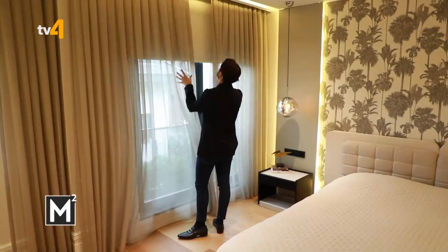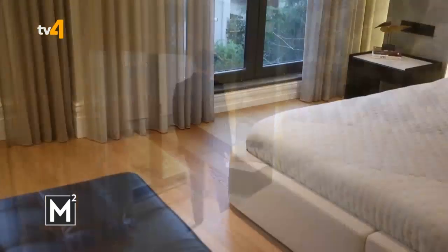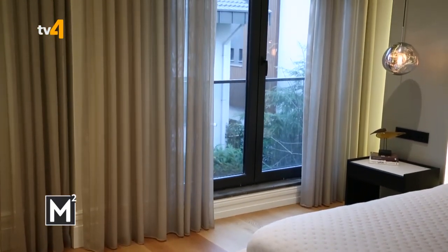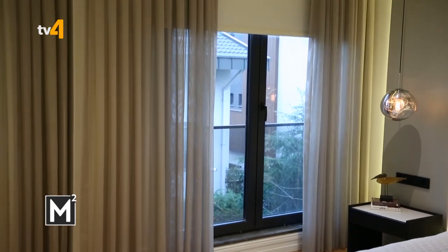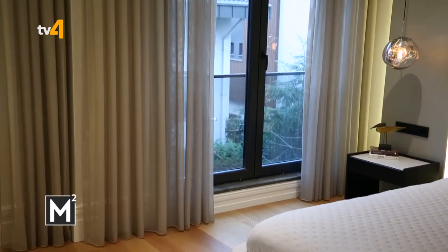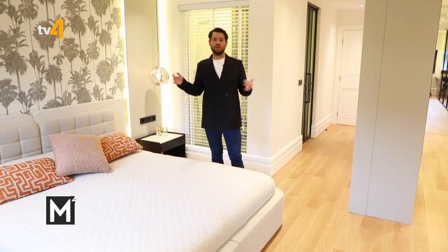Yatak odası perdelerinde blackout perde kullandık; hem gün ışığını kesmek hem de mahremiyet açısından daha iyi oluyor. Bunları desteklemek için tül perdeler de koyduk. Günlük kullanımda blackout'u yarıya çektiğinizde tül perdeler kenar perde olarak çalışıyor; hem fon perdesi görevi görüyor hem de gündüz kullanım ihtiyaçlarını karşılıyor.